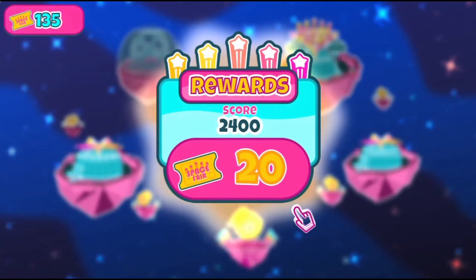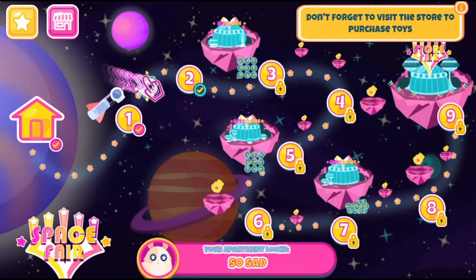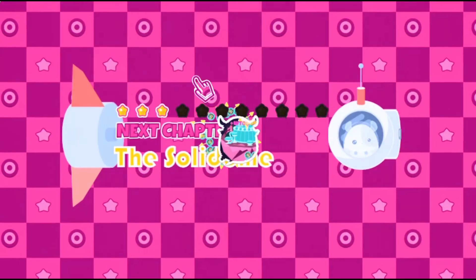Learn more about different types of matter in the solid, liquid, and gaseous phases. Don't forget to visit the store to purchase toys. Have fun and enjoy playing!